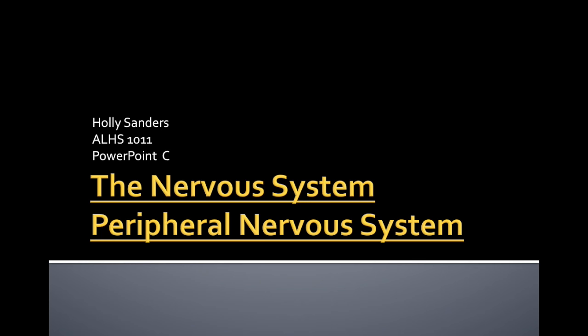Hello, this is Holly Sanders and in this video recording we're going to be covering the peripheral nervous system. This is for ALHS 1011. In this section we're going to discuss how the peripheral nervous system interacts with the brain and spinal cord to bring messages to the brain for interpretation and then to send motor signals.